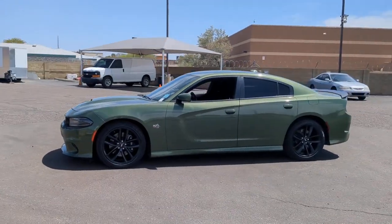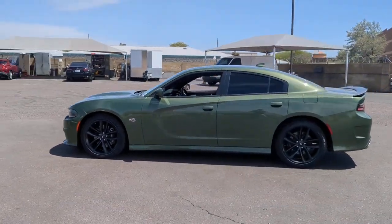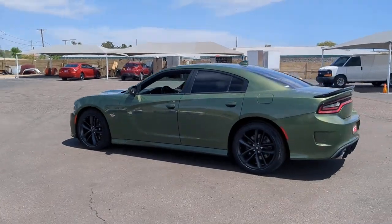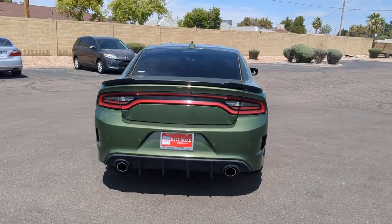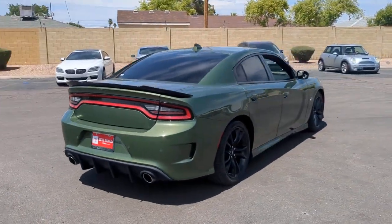You just found the 2019 Dodge Charger with less than 35,000 miles on it. The Charger delivers all the power and excitement you want in a muscle car, and the safety features and convenience you need for the daily drive.